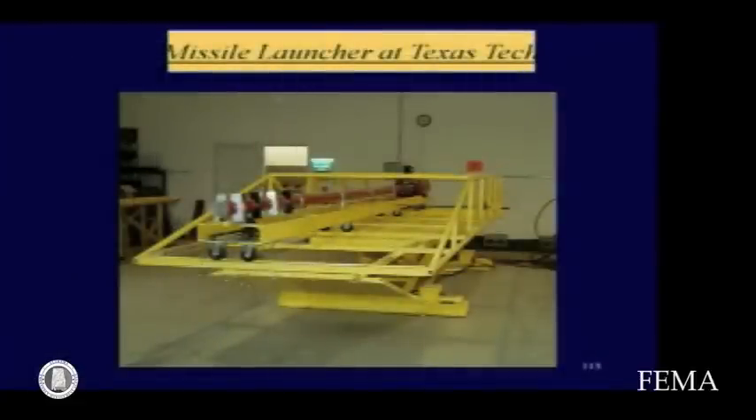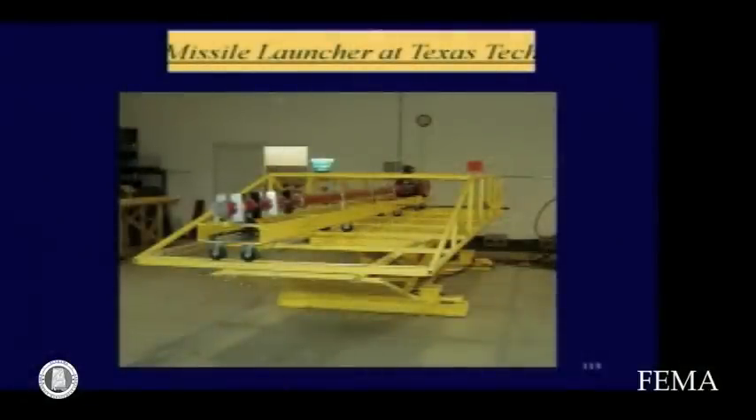We test for debris impact resistance with a pretty sophisticated machine — it's a big potato gun, really. You muzzle-load a 2x4 into the barrel, and there's a pressure tank at the end of it. The 2x4 has a sabot at the end so that it fits the barrel. You suddenly release the air pressure behind the missile and it forces it out the barrel. Gates at the exit measure the exit speed of the missile, and we calibrate the pressure to get the desired speed. It's a very versatile facility with three degrees of freedom — it can move up and down, sideways, forward, and backward — so we can impact the target without moving the target.